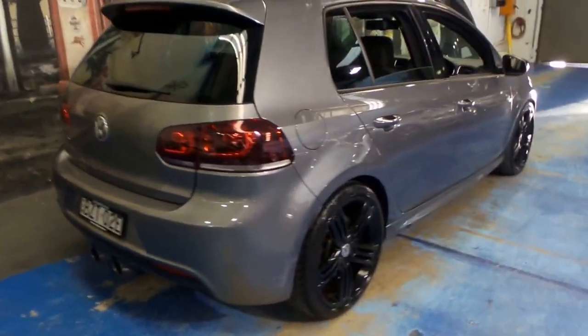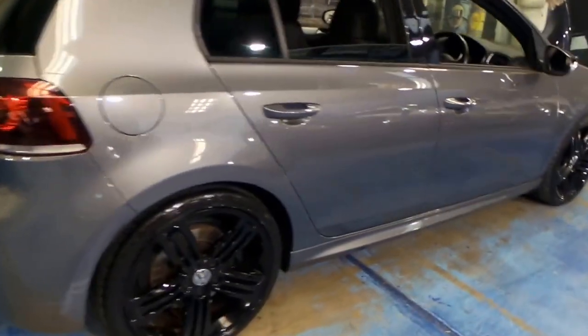It's gunmetal grey in colour, and it's got the black pack. So it's got the nice black alloy wheels, which look very good in this combination.